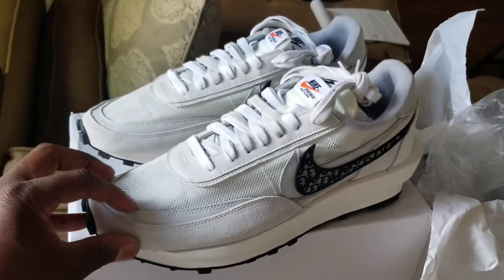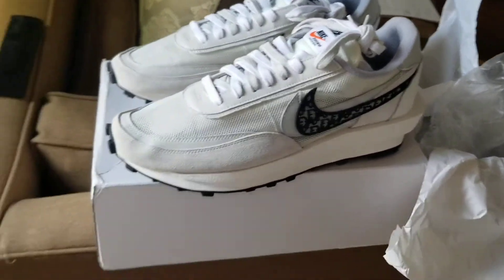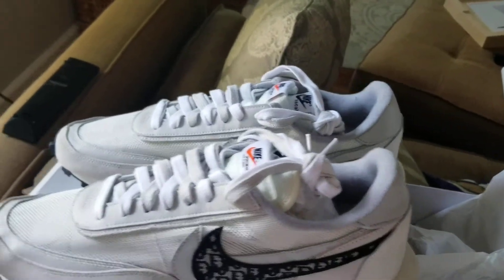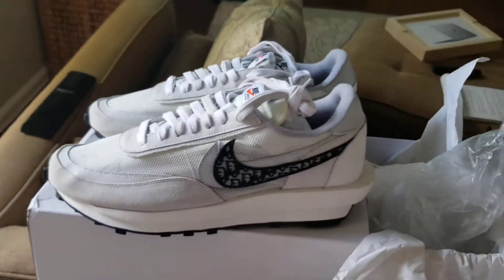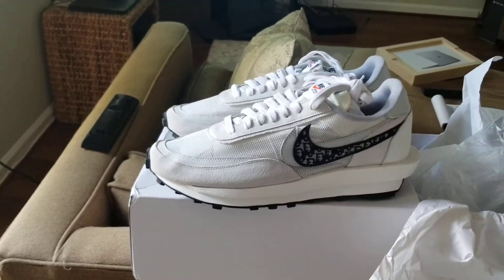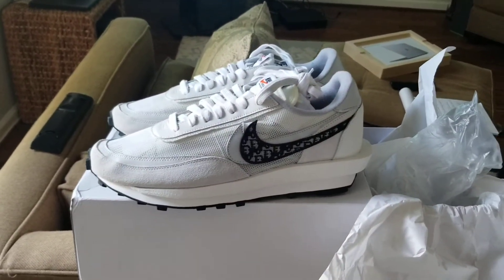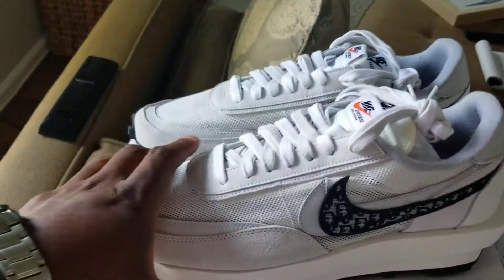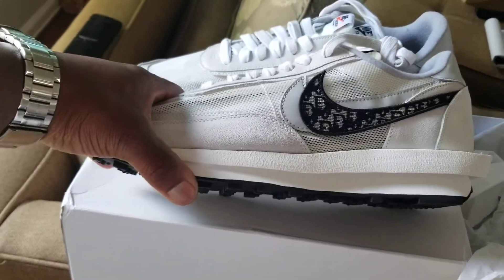Just wait a couple days, pay your money. You can pay them through Zelle, Western Union, MoneyGram — numerous ways to pay these folks. TransferWise — they take it all. You just gotta wait for your package. They got FedEx shipping or DHL, but just wait for it, you'll get it. Again, these are the Nike Diors.